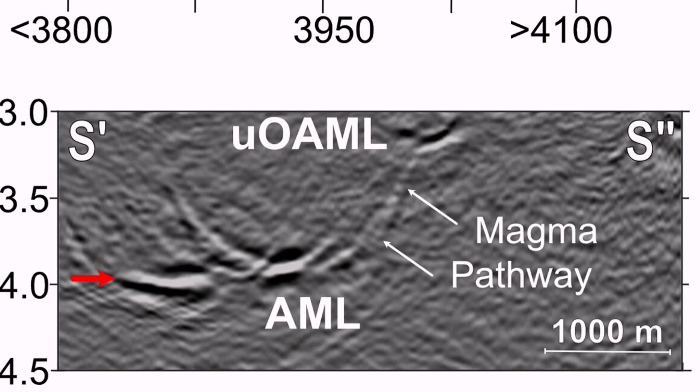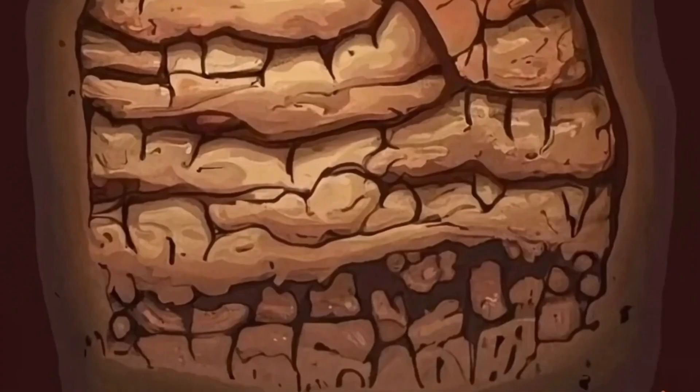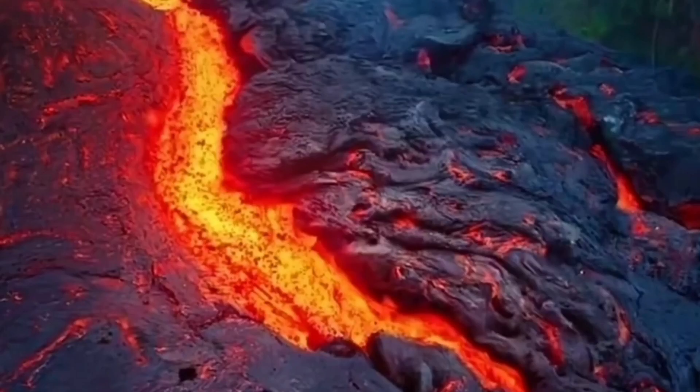These are the areas that now the magma has to actually dig up, melt up, and then go and reach the higher surfaces, near the surface.